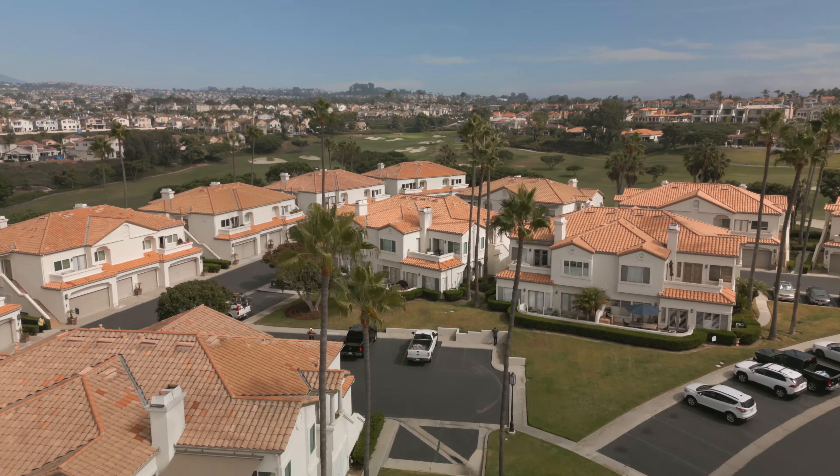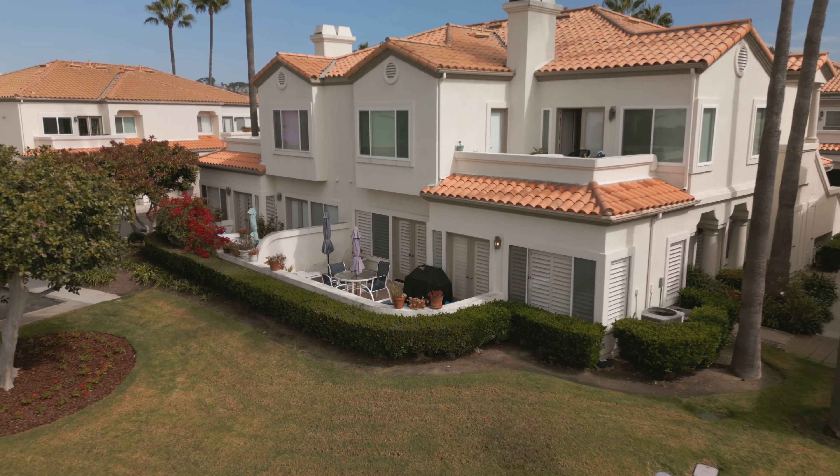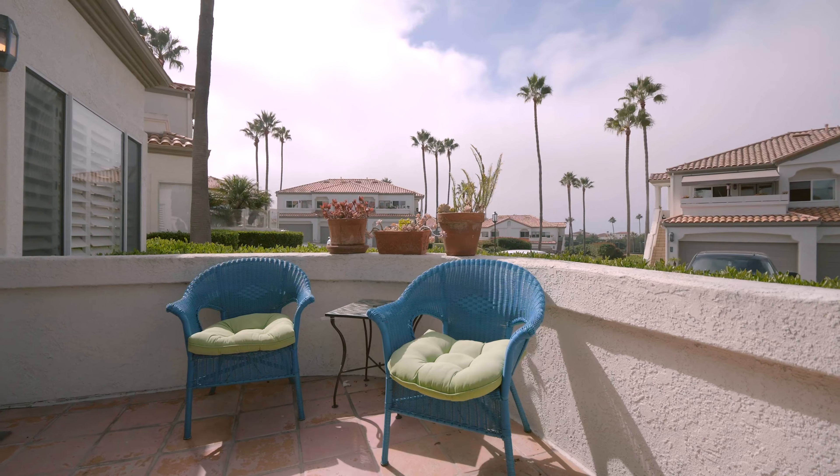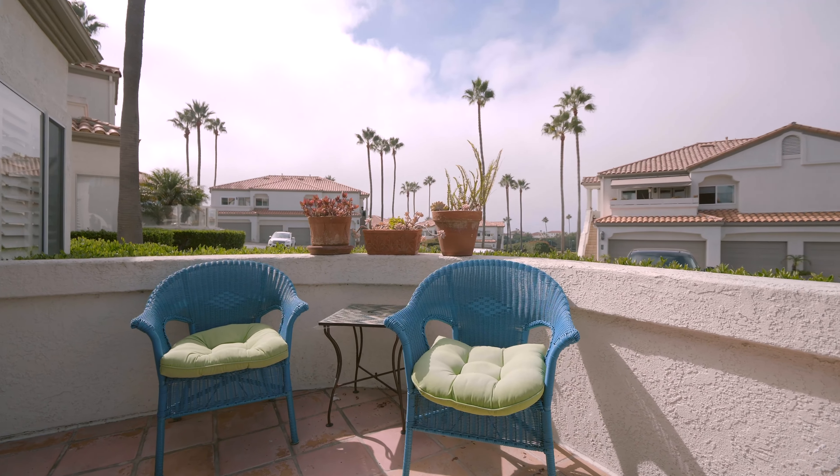Step outside to your own private oasis. The patio boasts a meticulously landscaped retreat perfect for outdoor entertaining or simply enjoying the beautiful coastal weather.